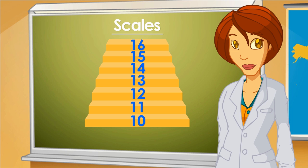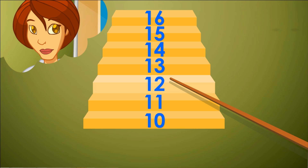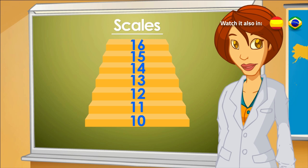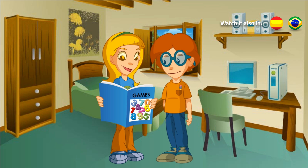Ready. Nat, now let's look at the scale. If I stop in step number 12, which is the number before it? 11. And next to it? 13. Very good. Now I realize.